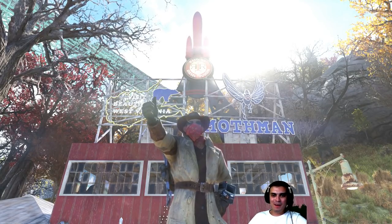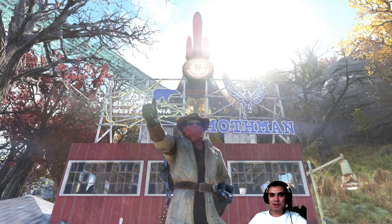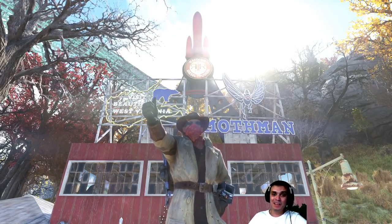Hey, what up Z-Clan and everybody else. How you doing? Welcome to my Fallout 76 Atom Shop Today video. Let's stop wasting time and jump right into the Atom Shop.